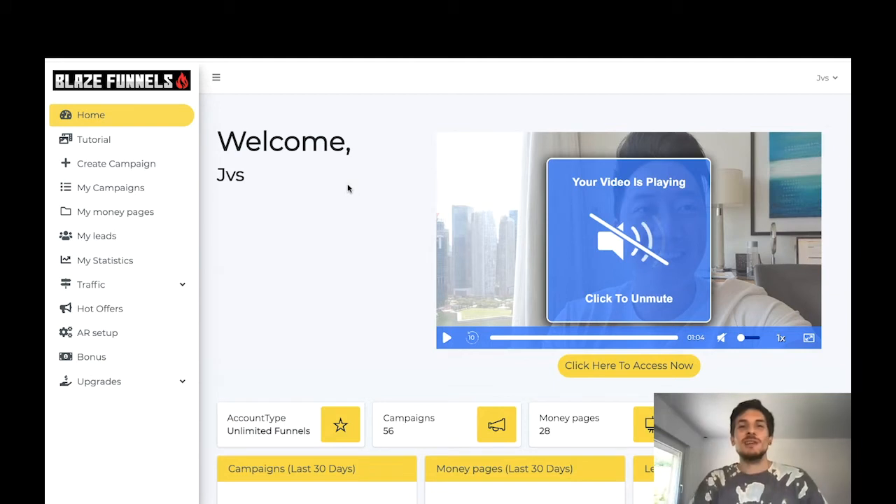Hey guys, I am Max and in today's video I'm going to be reviewing Blaze Funnels, a brand new product by Sean Josiah that is going to launch tomorrow on the 19th of July. In a nutshell, what is Blaze Funnels all about? As the name already says, it is a funnel builder that allows you to create affiliate marketing funnels.